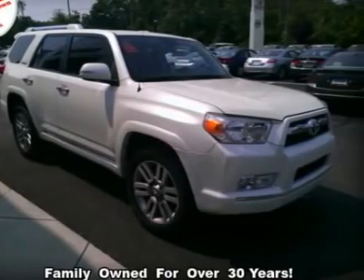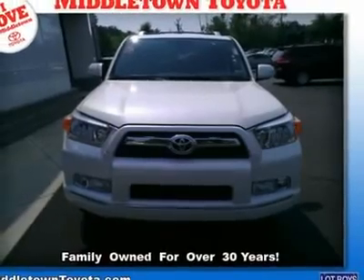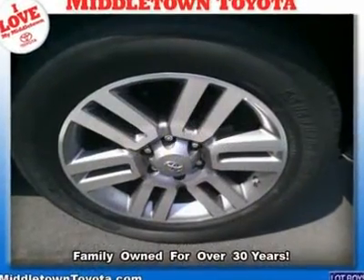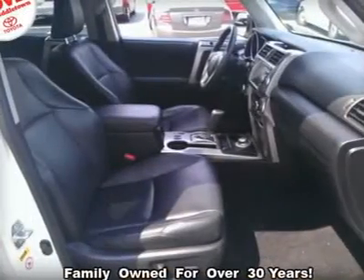Leather steering wheel, MP3 player, navigation system, passenger airbag, passenger airbag sensor, passenger illuminated visor mirror, power door locks, power driver seat, power mirrors.